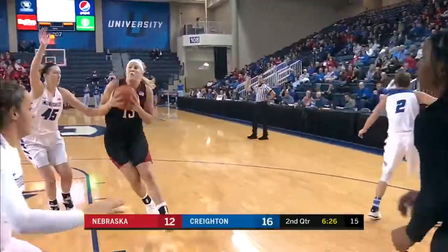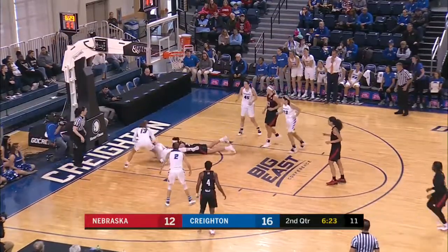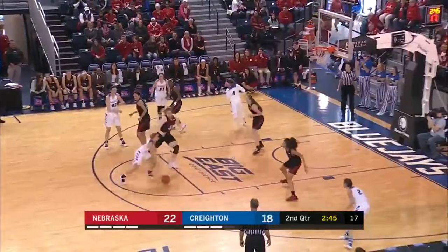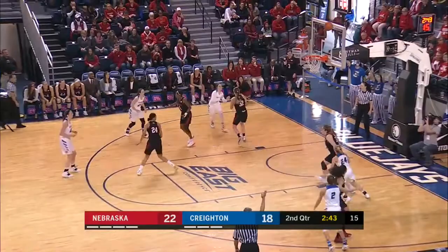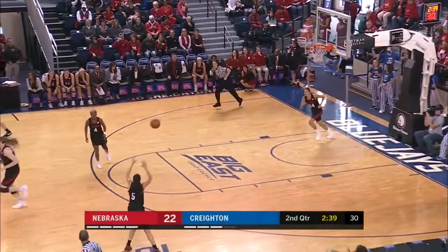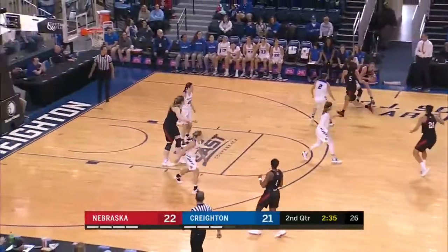She really transfers in, actually, as a grad transfer. Nice slash to the bucket there by Verbeek, but swatted away by Audrey Faber with the left hand. We'll have a jump ball to the top of the key and a kick out to Rembaugh from distance — and good. There's the first made three-pointer of the afternoon for either squad.